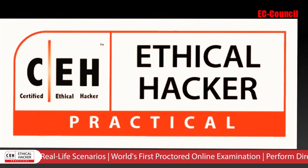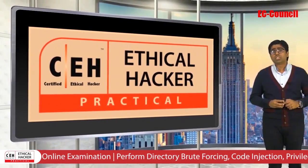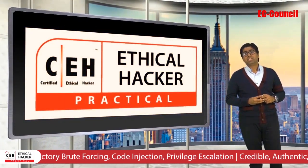And now, you can depend on EC Council not only to provide skills competency but rely on us for testing and validating skills, thus once again bringing CEH to the next level.